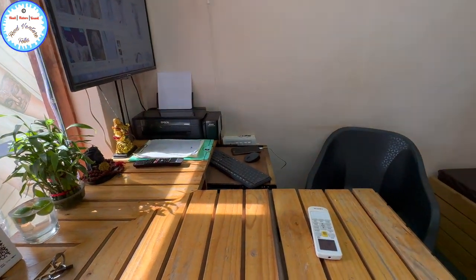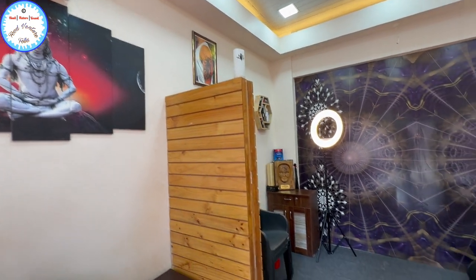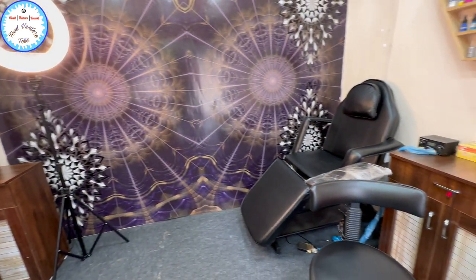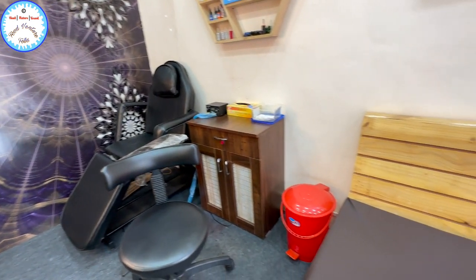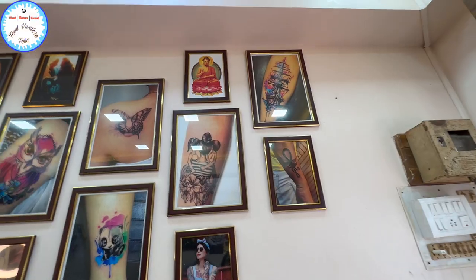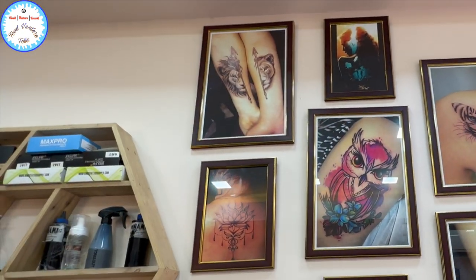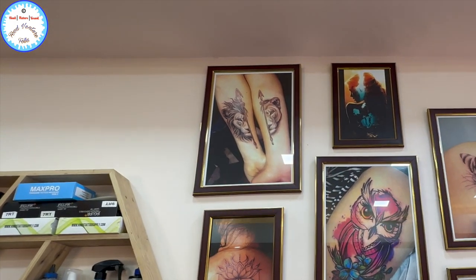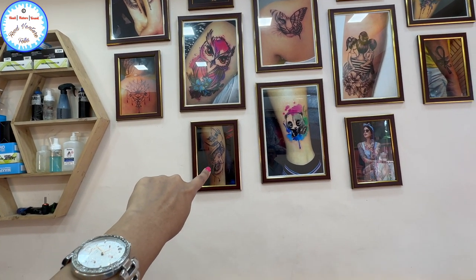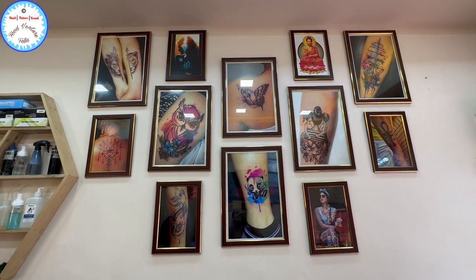Let me show you the place. It's quite neat and clean as you can see. You can pick the designs from our side and make the tattoo. As they told you, simple black color is at a lower rate and colorful tattoos will be a little more expensive.